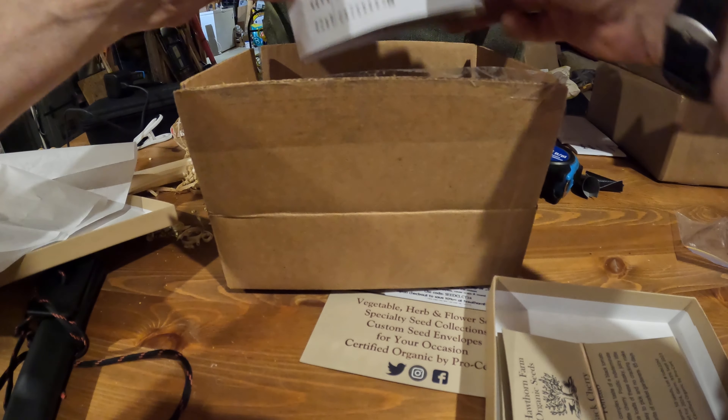That's my receipt with top secret information on it — don't want that. Did I get a sticker? I don't see a sticker yet. Let's see what other goodies we got.